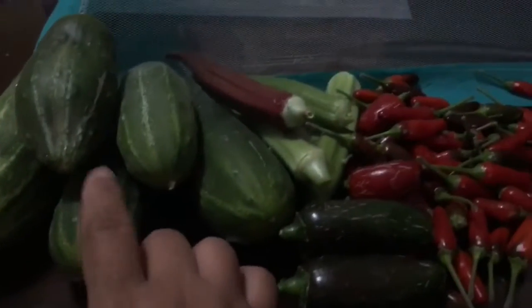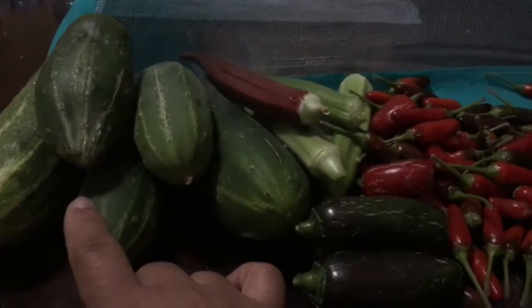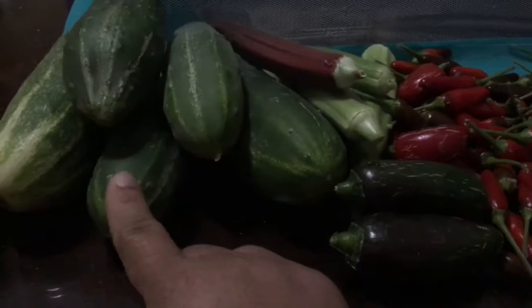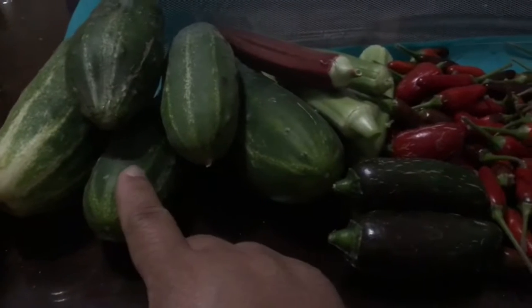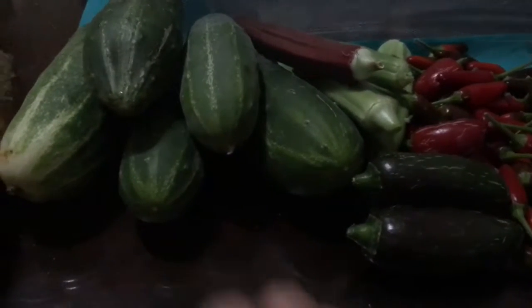Pretty decent harvest! I still have three or more pickling cucumbers on the vine — I'll pick those up tomorrow. I'm not sure what to do with them, maybe I'll make some salad, add some tomatoes for Oscar tomorrow.